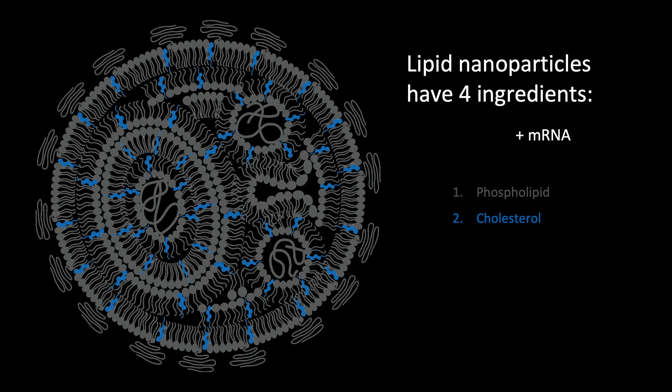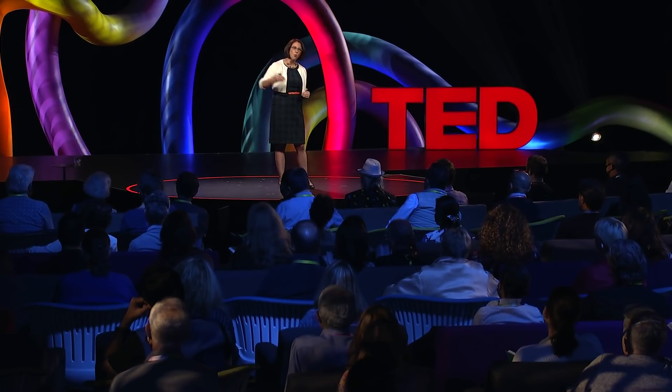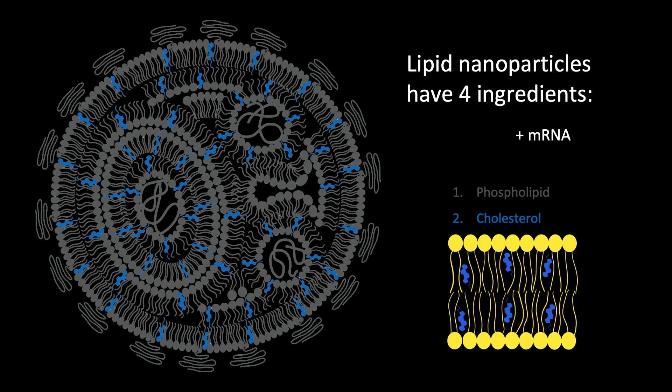Second, there's a lipid called cholesterol. Why, if cholesterol has a bad reputation, would we want to use it in a therapeutic nanoparticle? It turns out that while cholesterol can be bad when it's in our bloodstream, it's actually a really good thing for our cell membranes. Those phospholipids are entirely too free with themselves and are prone to falling apart. Cholesterol is a stiff molecule that wedges itself in between the other lipids to fill in the gaps and hold them all together. It plays a similar role in our lipid nanoparticles, providing structural support so the nanoparticles don't fall apart between the injection and when they get into our cells.